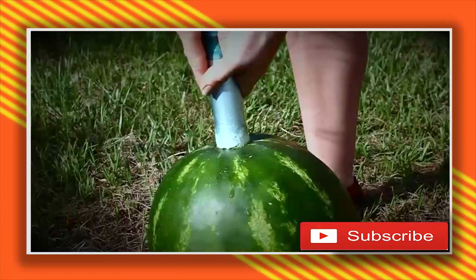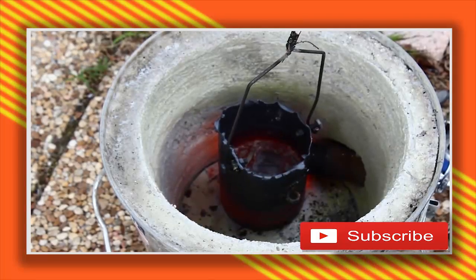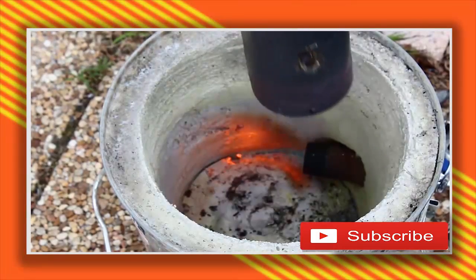Let's get started! This was super simple. All we did is punch a hole in a watermelon, melt the aluminum, and place it in a propane-powered foundry.